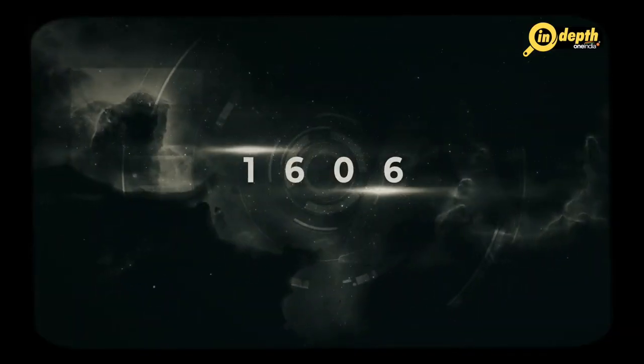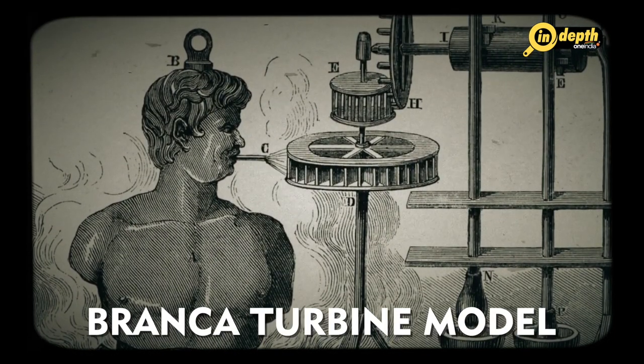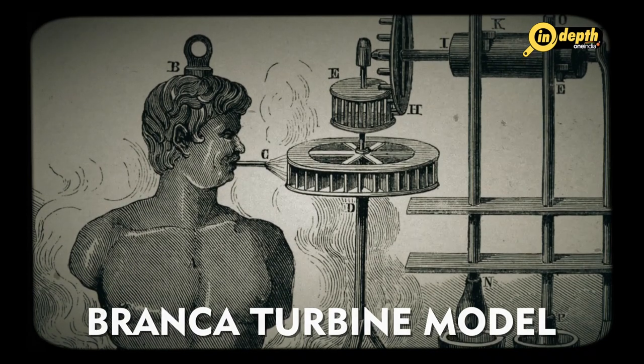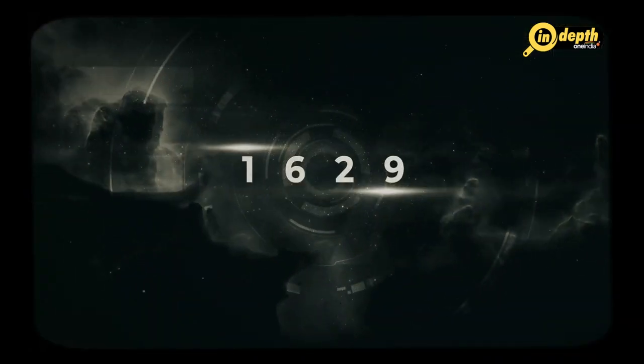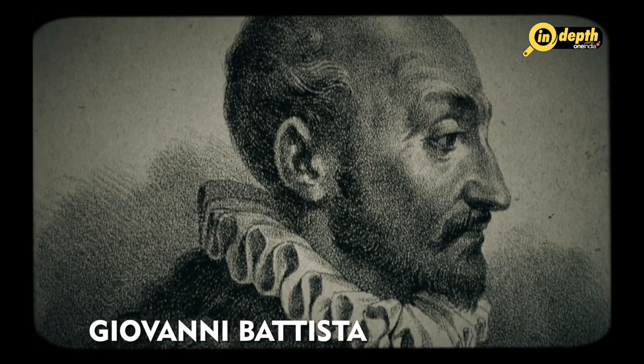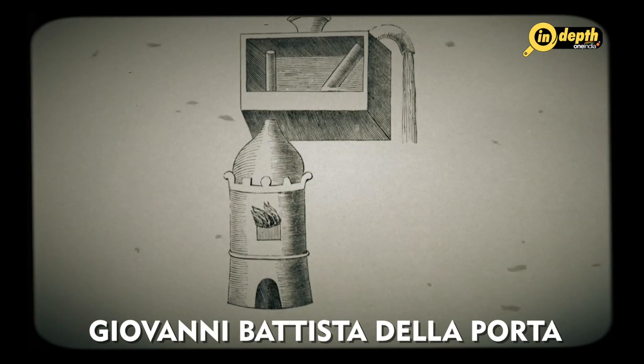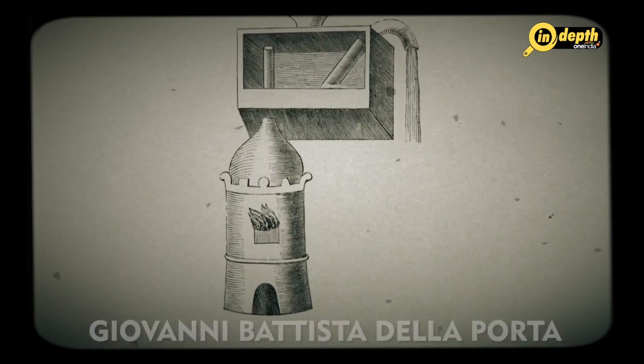The development of a true steam engine started in the 17th century when a number of inventors began experimenting with steam power. In 1606, an Italian engineer named Giovanni Branca designed a steam turbine that could power a water pump; however, his design was not practical for widespread use. In 1629, another Italian engineer named Giovanni Battista della Porta built a steam-powered device that could rotate a spit over a fire. He called it the steam egg, and it was the first recorded instance of the practical application of steam power.